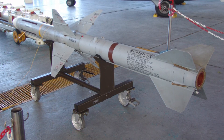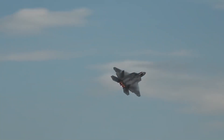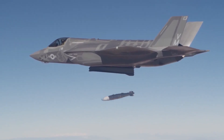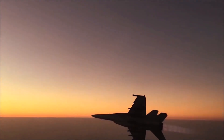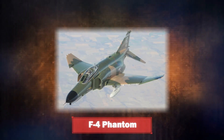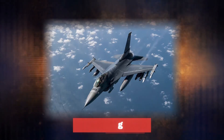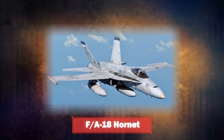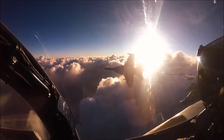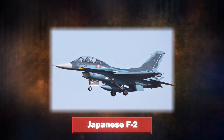In the AIM-7M, 'M' stands for monopulse — the radar transmitting a single pulse only. An upgraded version of the AIM-7M is the AIM-7P, which incorporates a data link so that it can be fired without first locking on. The Sparrow can be launched from most US fighter aircraft developed during the Cold War, including the F-4 Phantom, F-14 Tomcat, F-15 Eagle, F-16 Fighting Falcon, and F/A-18 Hornet, as well as various Western aircraft such as the F-104S Starfighter, Tornado F-3, and Japanese F-2.